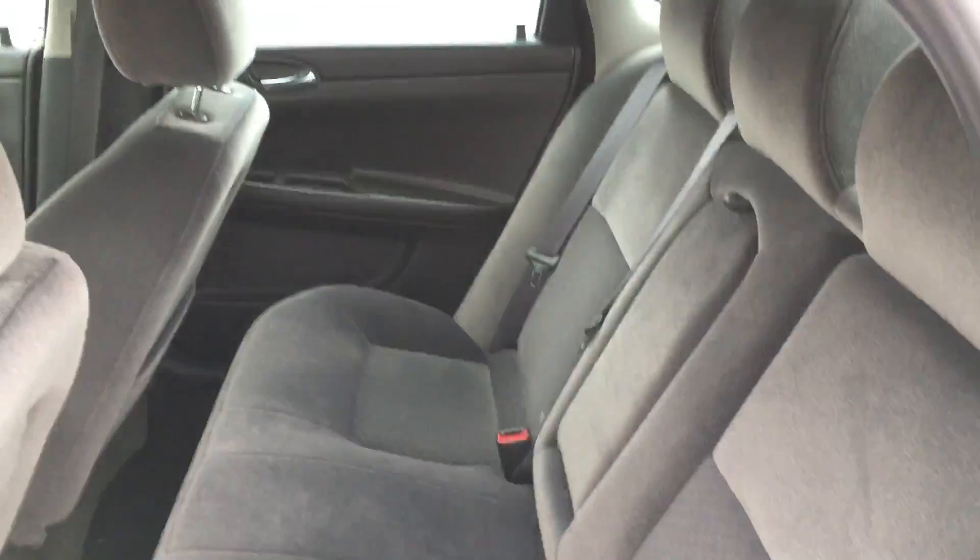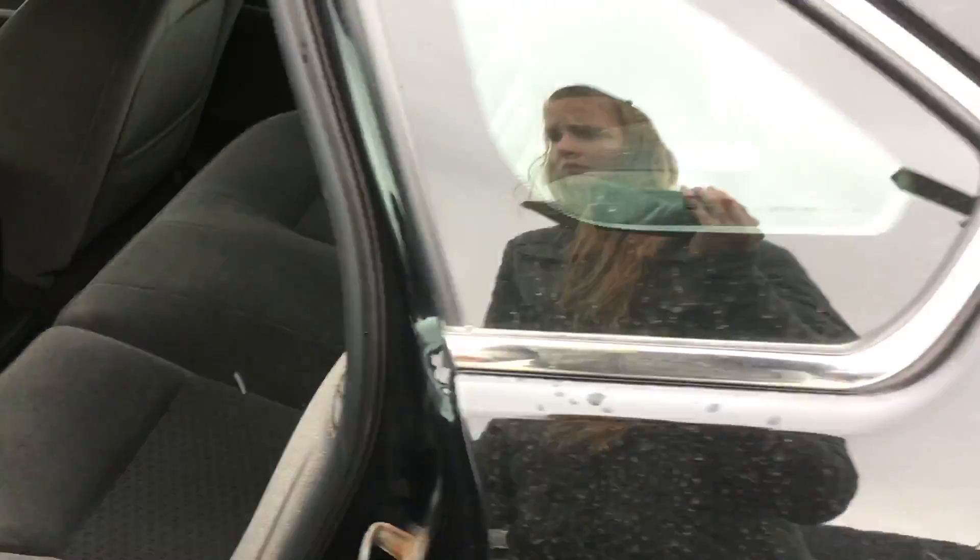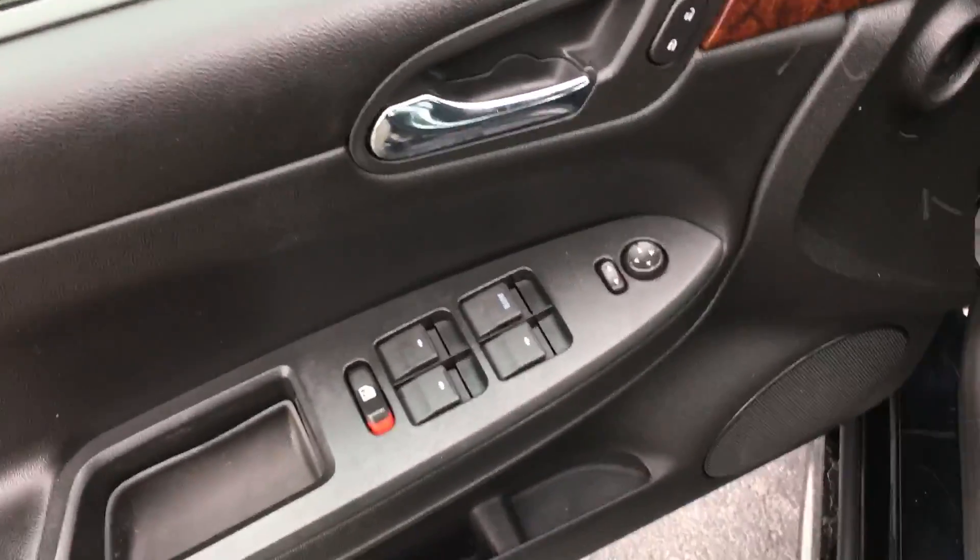Other side over here, getting the driver's side. Power windows, power locks, power mirrors, and power seat adjust.